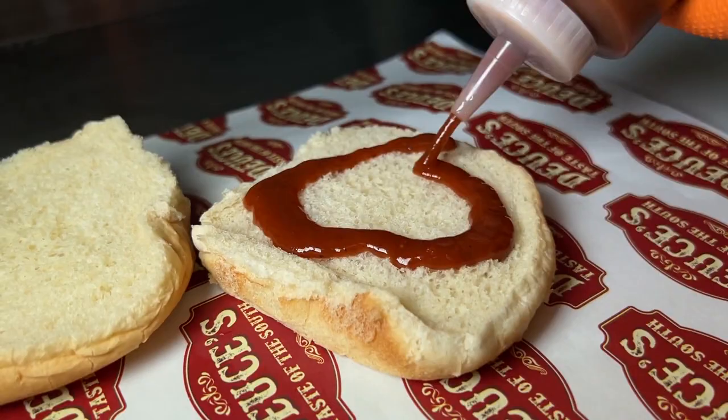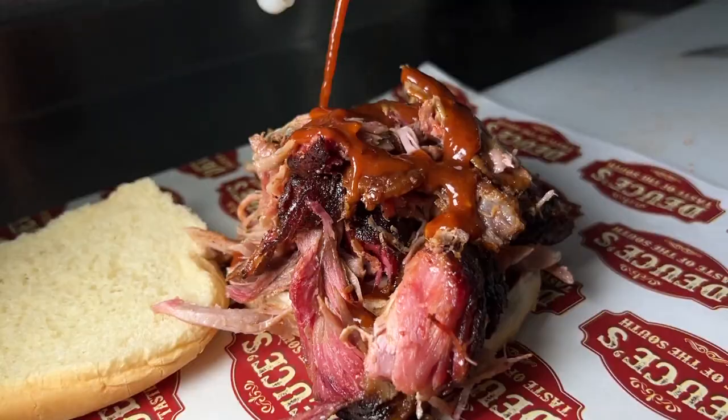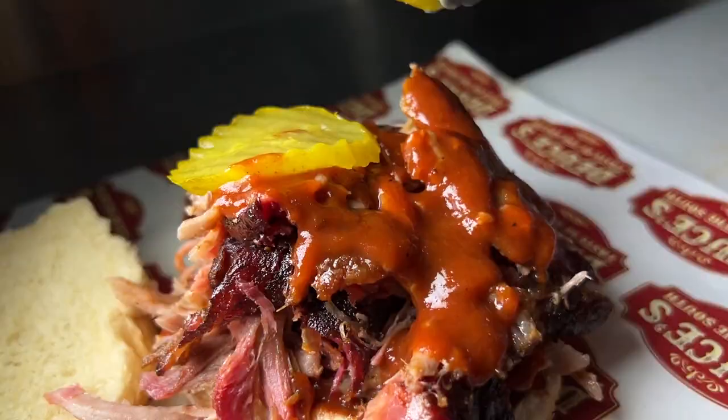My friends and family, when I would cook for them, I always talked about it'd be nice to have something in the area like that. Deuce's Taste of the South — the response has been phenomenal. Slow smoking delicious barbecue favorites. It's been great, and it's continuing to grow.